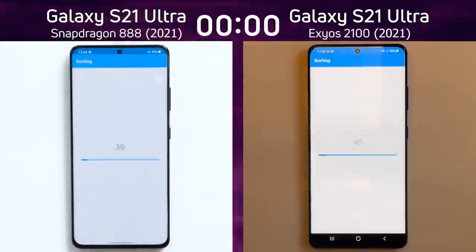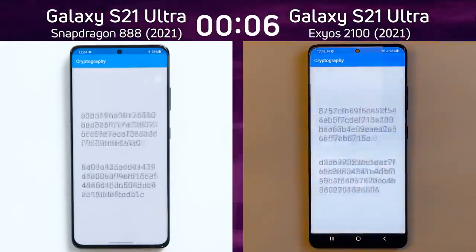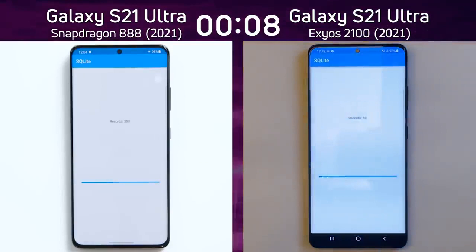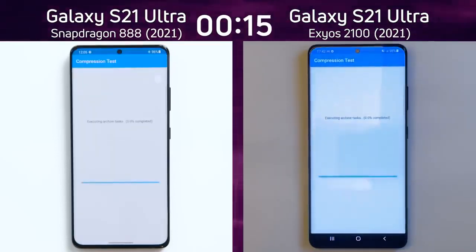We have the Samsung Galaxy S21 Ultra with the Snapdragon 888 on the left-hand side, and the S21 Ultra with the Exynos 2100 on the right-hand side. Neither of them are connected to any Wi-Fi or cellular networks, and already we can see a slight lead by the 2100 — it's the first into the compression test. Could this be the year that Exynos is able to beat the Snapdragon?